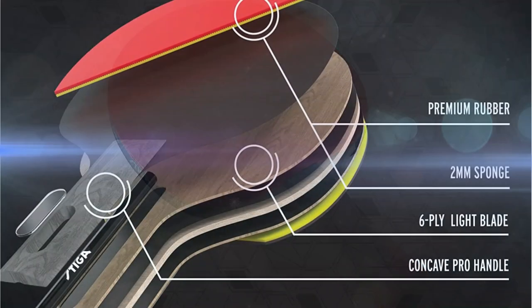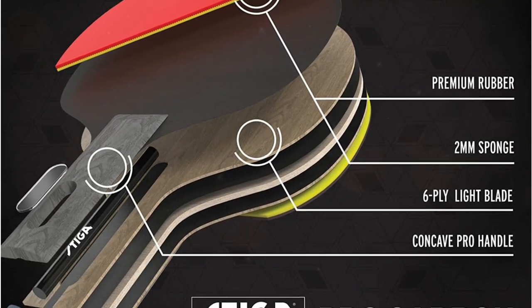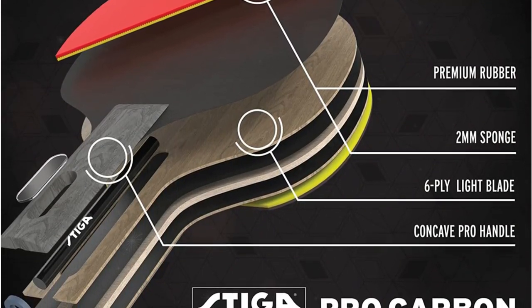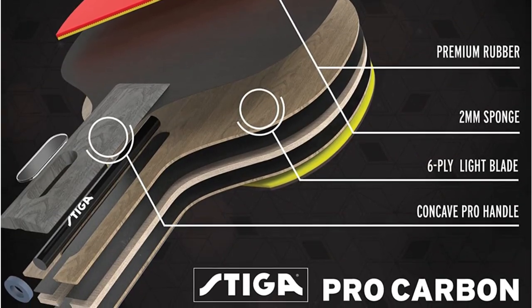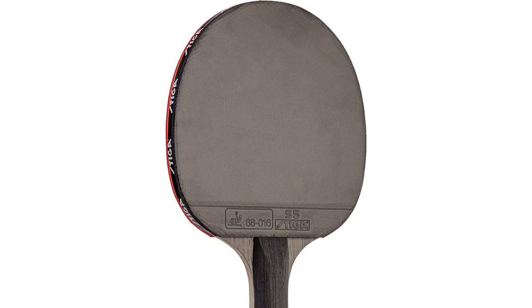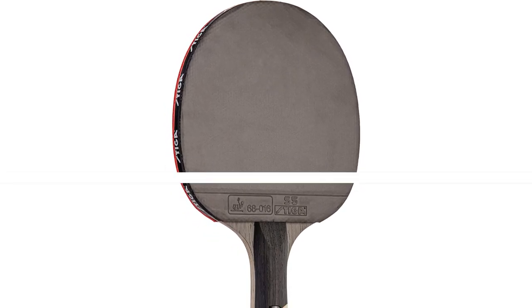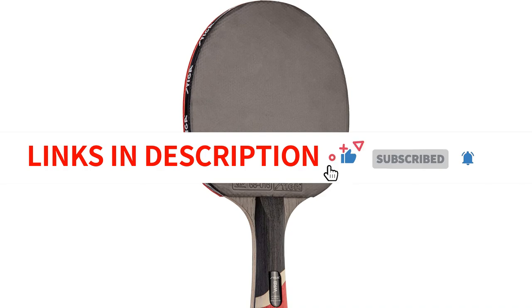It features a 7-ply, extra-lightweight wooden blade that is coated in rubber and has an additional 2mm of sponge for padding. For better rigidity and reaction, whether on the offensive or defensive, two interior layers of carbon also offer exceptional shock absorption. If you're seeking to spend money on a paddle that is tournament-level and favored by pros, this design aspect makes the paddle pricey but worthwhile.